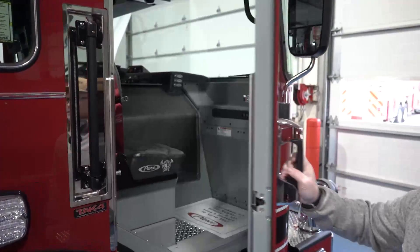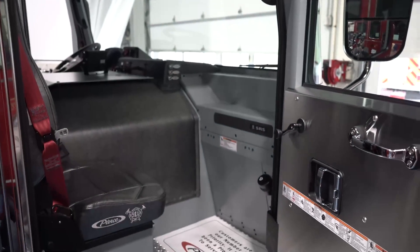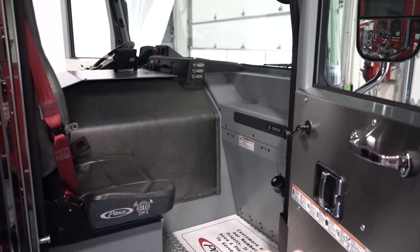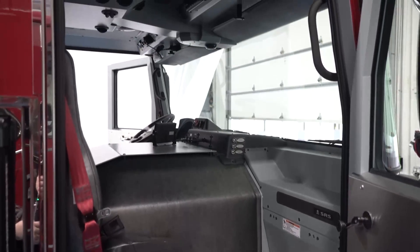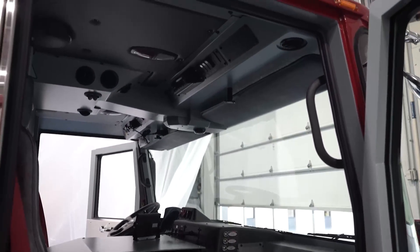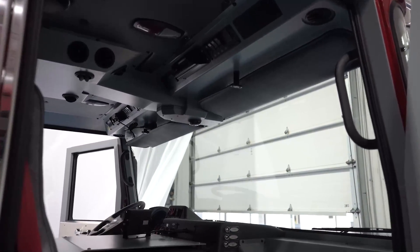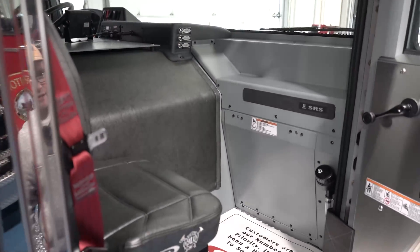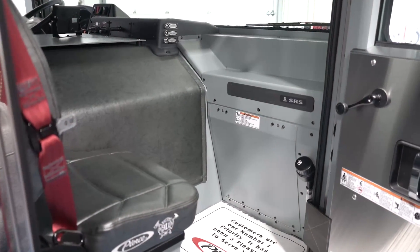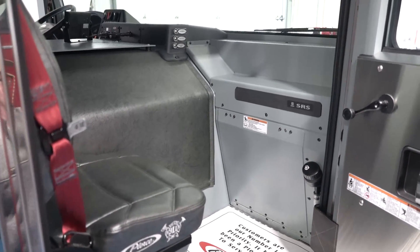One of the other main factors that led us to choose the Enforcer was the amount of seating space, not just for the officer but the driver operator as well. PPE is only getting bulkier. The Enforcer allows the person riding the officer's seat to have the most amount of space and still be functional riding up there. Once this arrives back at our dealer, it's going to get outfitted with radio, MDT tablet, thermal imaging camera or gas meter, that kind of thing.